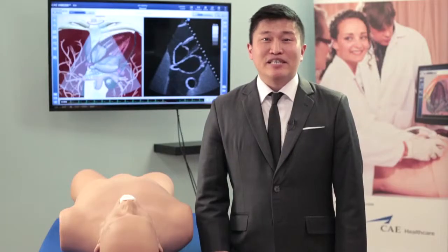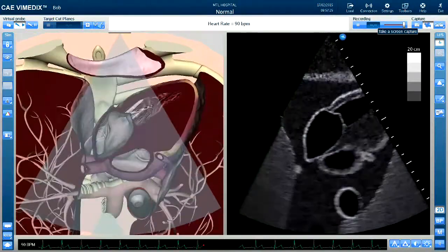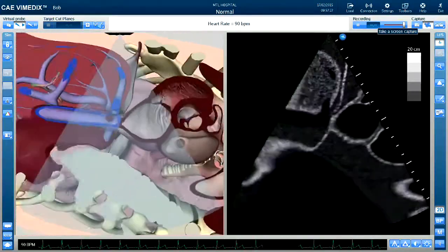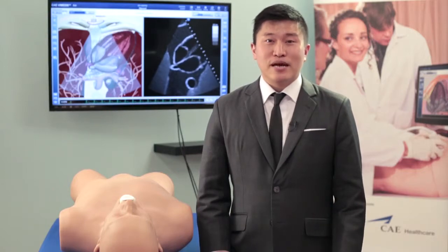Unique to Vinetix's augmented reality system is its comprehensive inclusion of anatomy outside of just the heart. So you see lungs, bone, circulatory system, and all of the other thoracic and abdominal organs that you need for a complete ultrasound exam.